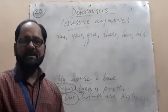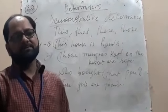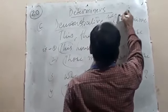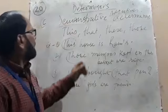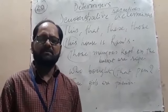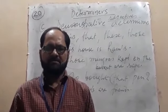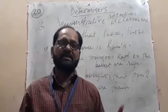Now we will see another kind of determiner — demonstrative adjectives, because adjectives are treated as determiners. As you know, 'this,' 'that,' 'these,' 'those' are examples of demonstrative adjectives. Adjectives are followed by a noun, and a determiner is also followed by a noun.